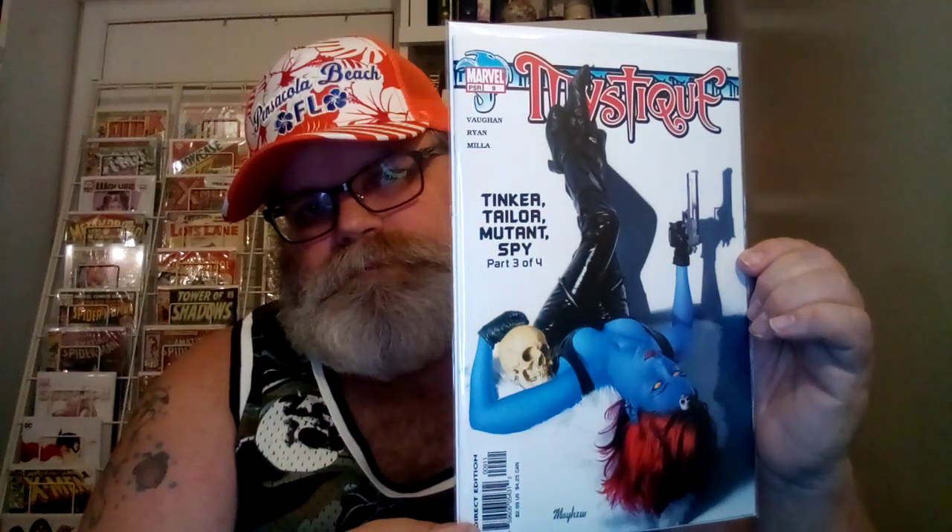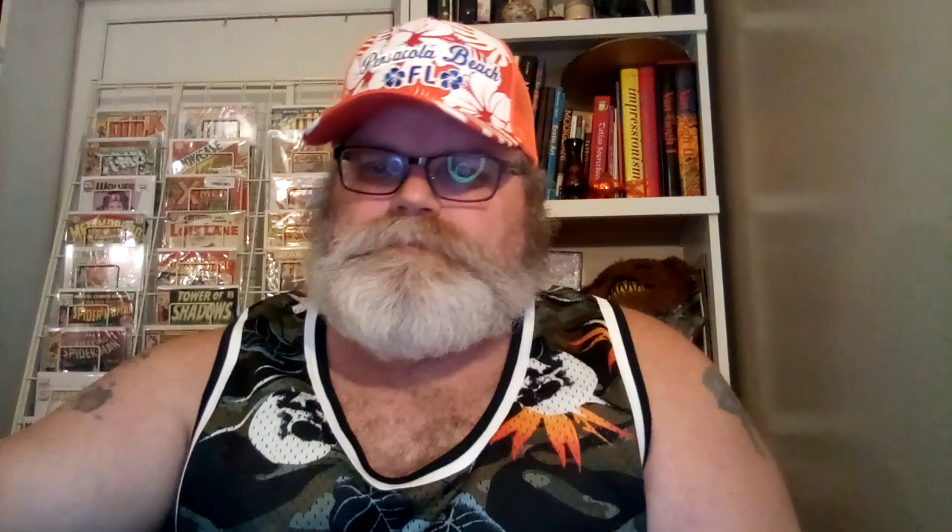All these other ones I'm showing you were all a dollar — a dollar bin from three places. Here's number 9. Number 10 — this is also a cool cover. Starting with issue number 9, Mayhew did them all. That's pretty cool. And I would say number 11 is probably my second favorite. I really like this cover.